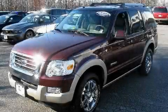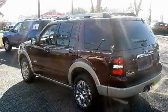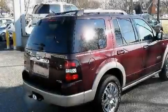This is a 2007 Ford Explorer, a big SUV for big fun. It features a 4.6-liter, eight-cylinder engine, an automatic transmission, and four-wheel drive.